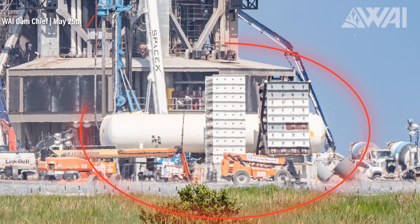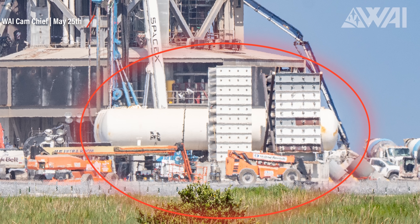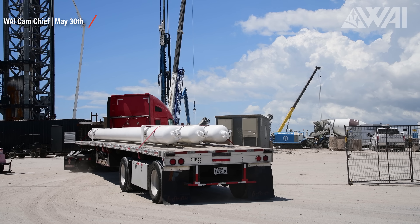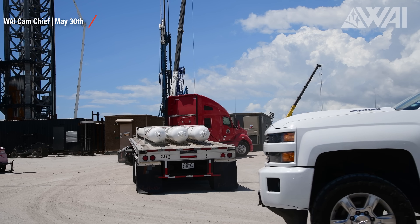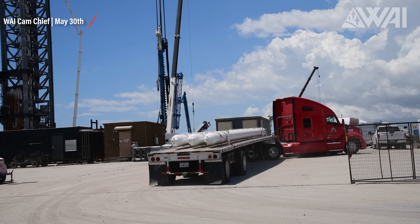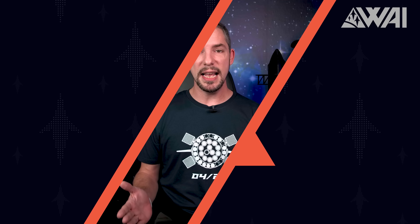That's the water system that will store all the liquid necessary for the steel plate! Chief captured another delivery of white high-pressure tanks — they'll join the already existing stack! Looks like this whole thing will require gigantic amounts of pressure! The new Deluge system is coming together at insane speeds! Elon Musk predicted that it could be completed by the end of June, and the current progress certainly aligns with that timeline!